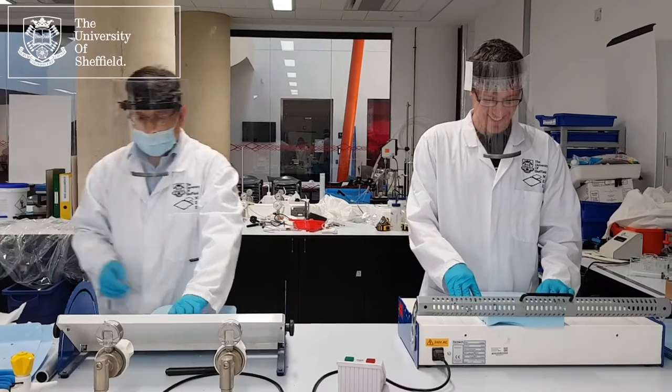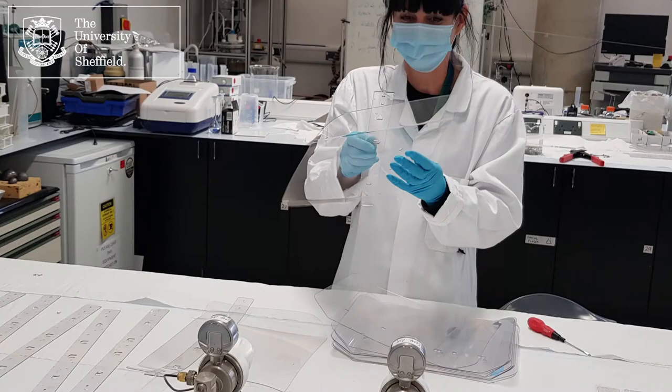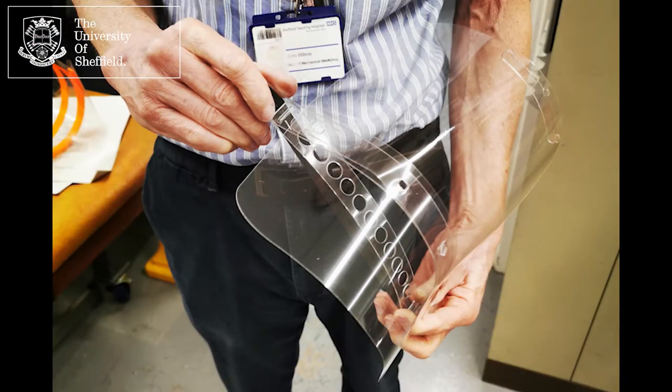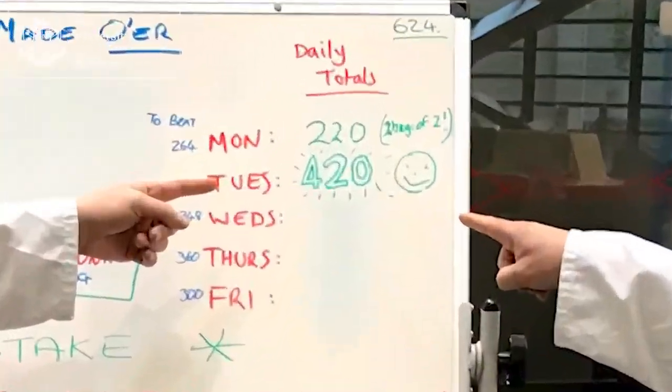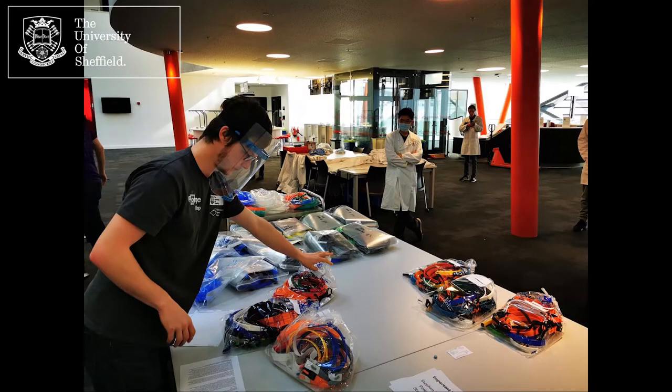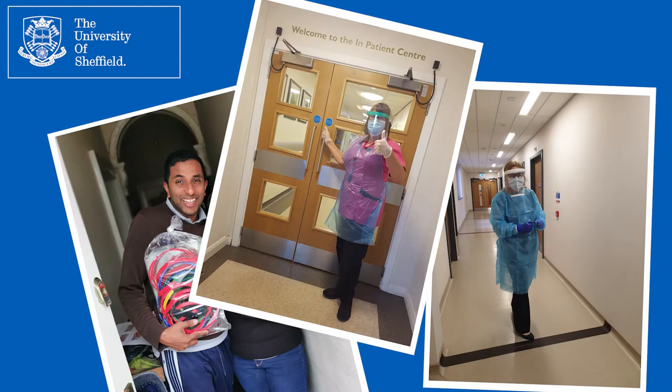All the parts of the shields are taken to the cleaning lab to be washed with chemicals. The sides of the shields are melted and bent to make the shape, then they cool off. Finally they're put together and finished. Every day they count the face shields to see how many they've made and write it on a board, then label them to be sent to the right places. The next day a van delivers them to all the doctors and nurses around Sheffield.